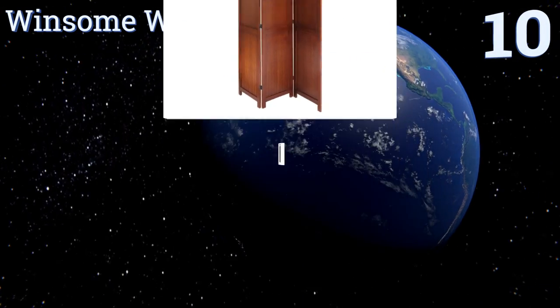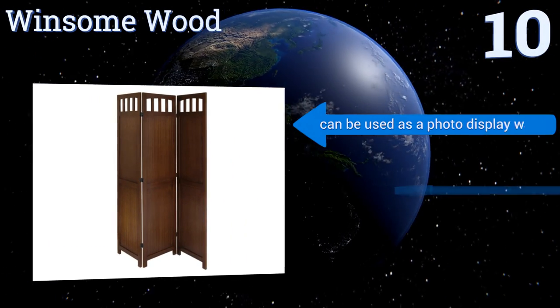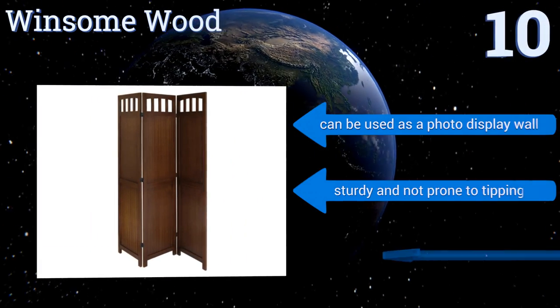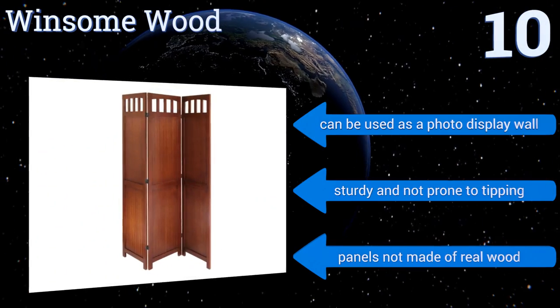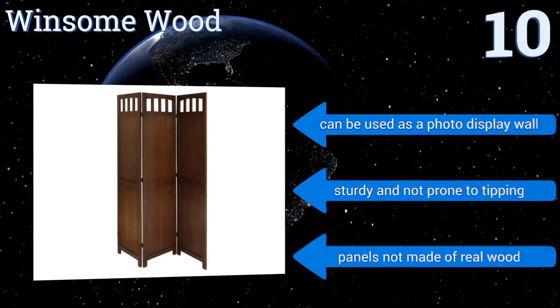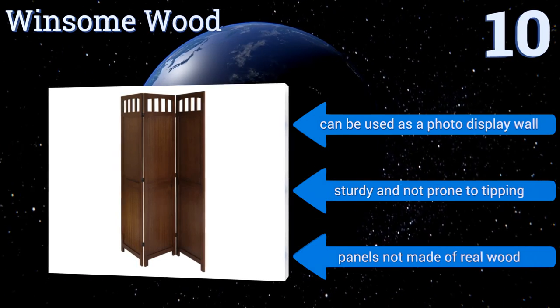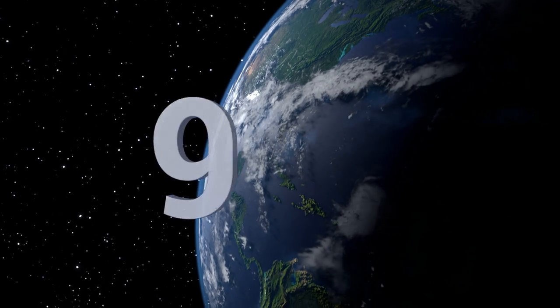set up quickly and easily to transform a room or create instant privacy. The attractive cutout detailing allows you to peek through to the other side, but the veneer can't handle humidity. It can be used as a photo display wall and is sturdy and not prone to tipping, however the panels are not made of real wood.